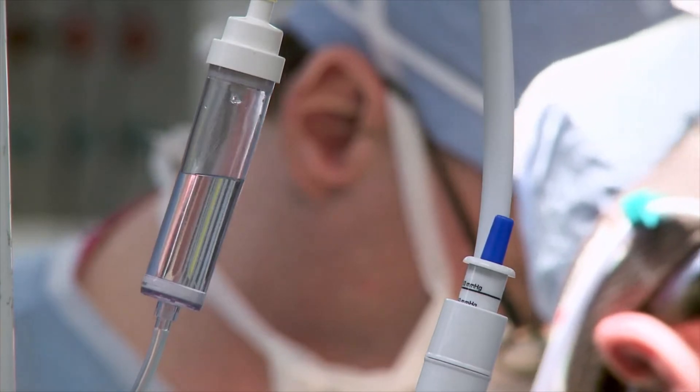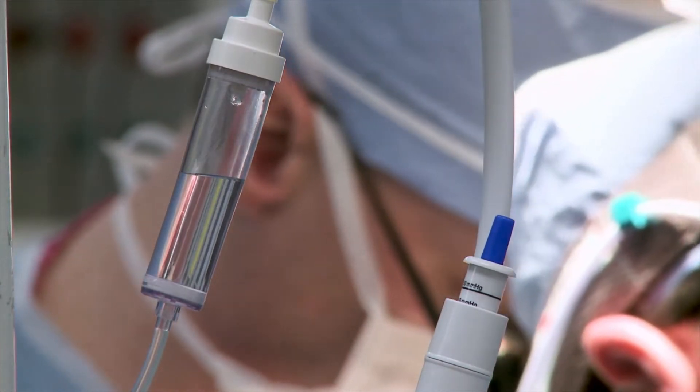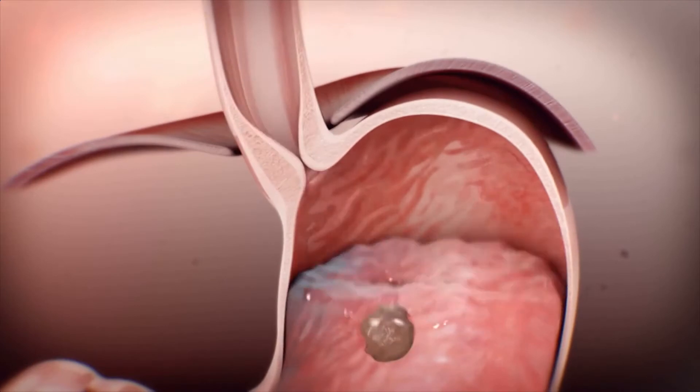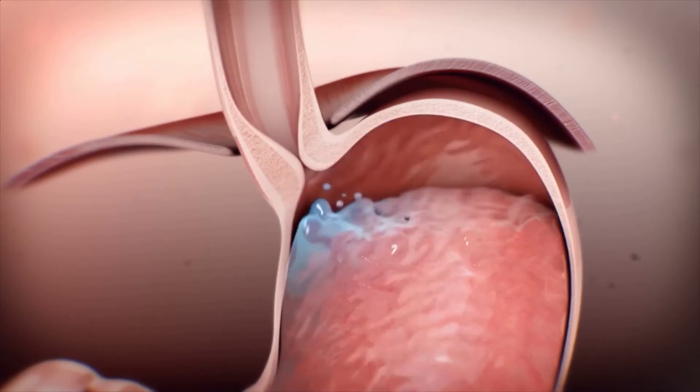What we do is that opening in the breathing muscle is actually sutured closed, basically trying to mimic what it should be like in normal conditions. The stomach is pulled back into the abdomen, and then we have multiple options of how to prevent acid from refluxing from the stomach into the esophagus.